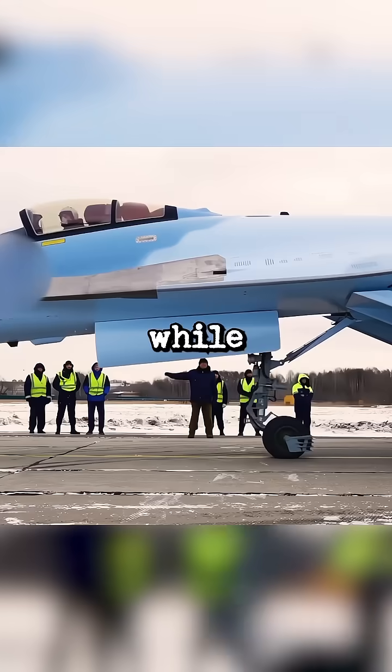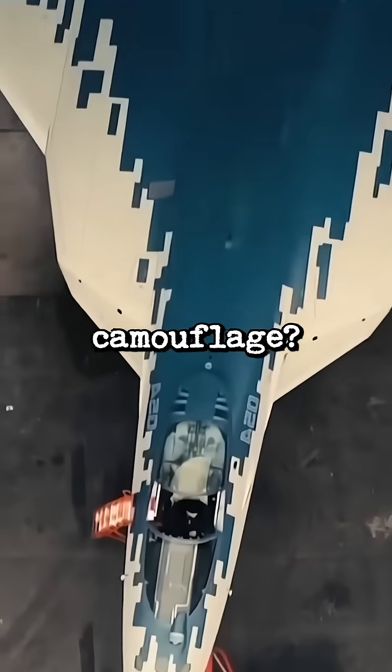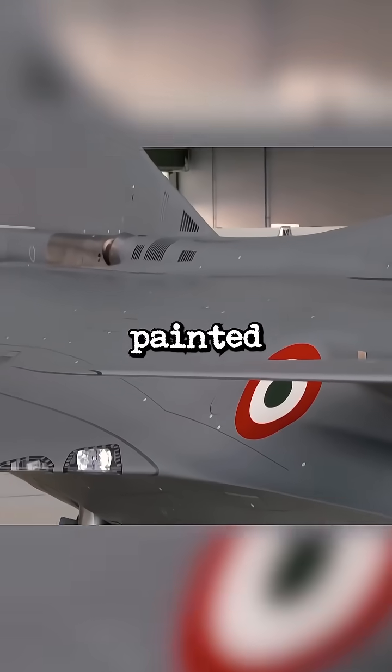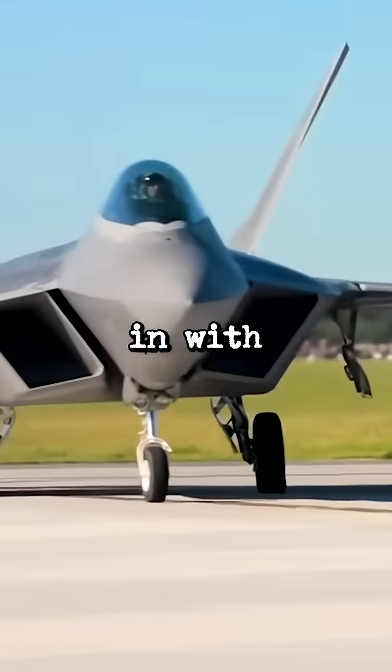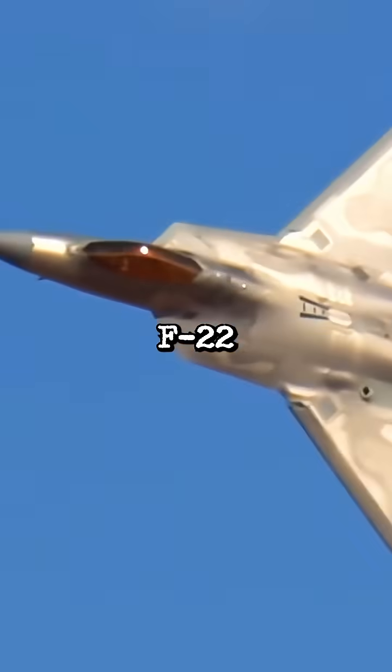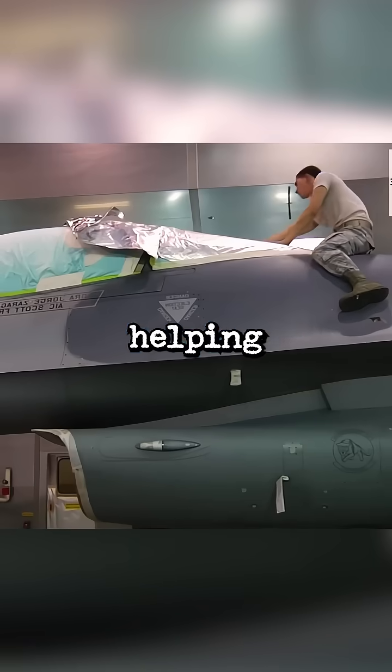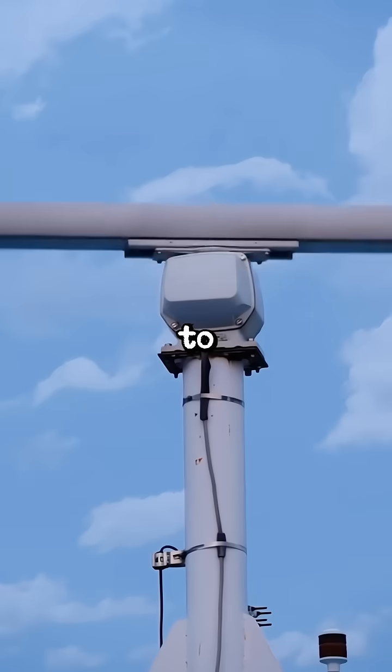Why are U.S. fighter jets gray while Russian and Chinese jets often have camouflage? Let me explain. Many believe U.S. jets are painted gray because it helps them blend in with the sky and ground. For stealth fighters like the F-22 Raptor, gray paint is a key feature of stealth technology, helping the aircraft stay invisible to radar systems.